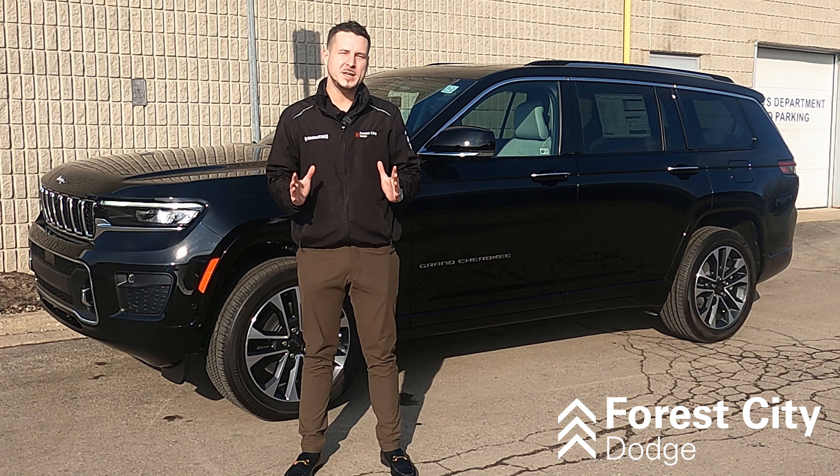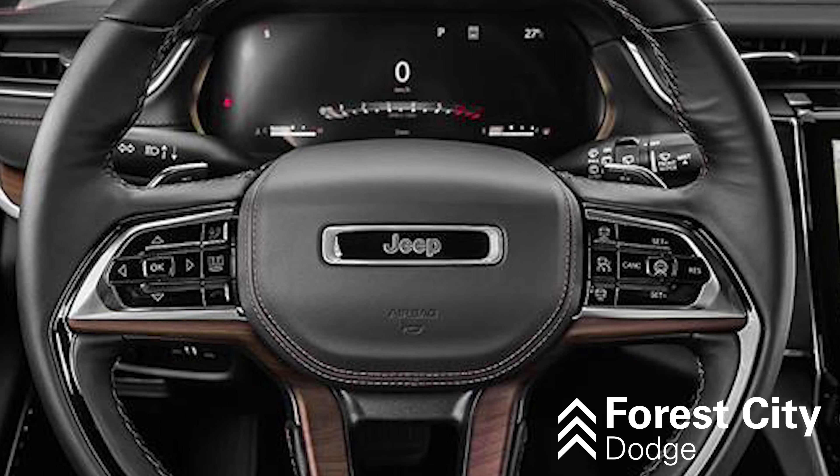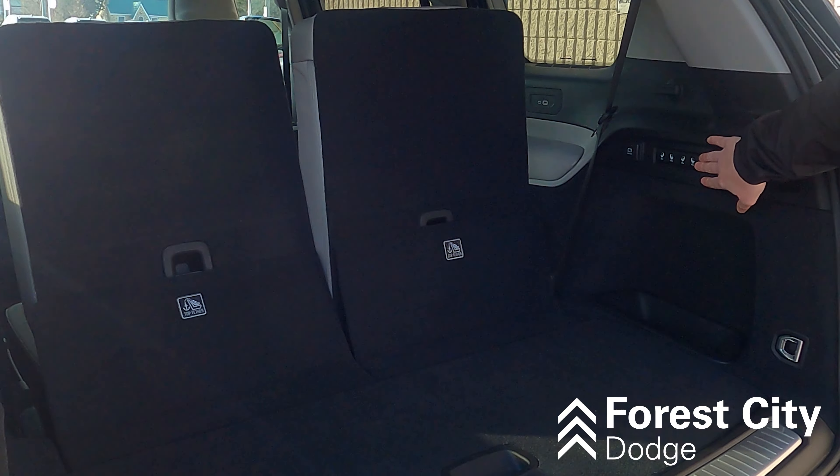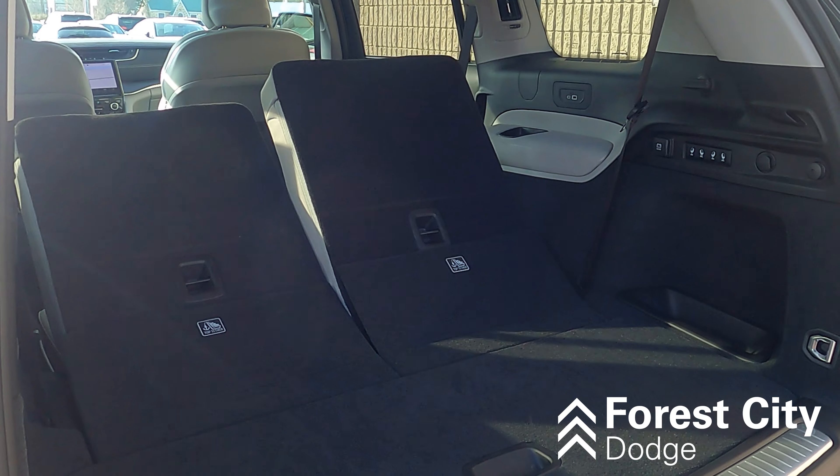The Overland's two main focuses are safety and luxury. For safety features, we have adaptive cruise control, active lane management, blind spot monitoring, LED daytime and fog lights, and advanced multi-stage airbags.